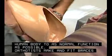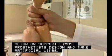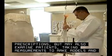Orthotists make and fit braces and appliances that help to align or support limbs. Prosthetists design and make artificial limbs. They usually work from doctor's prescriptions but may also examine patients, taking measurements to make models and drawings.